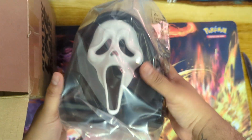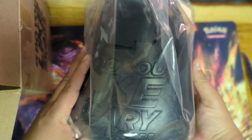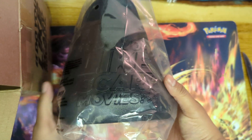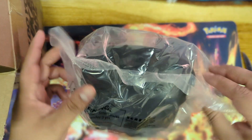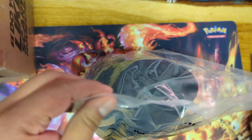So here it is. I mean, it's cool — I'm not gonna say no. Do you like scary movies?